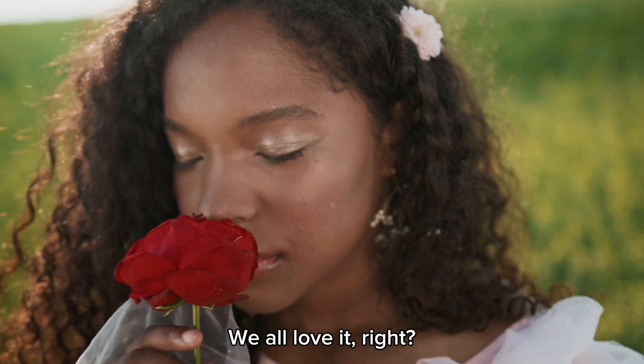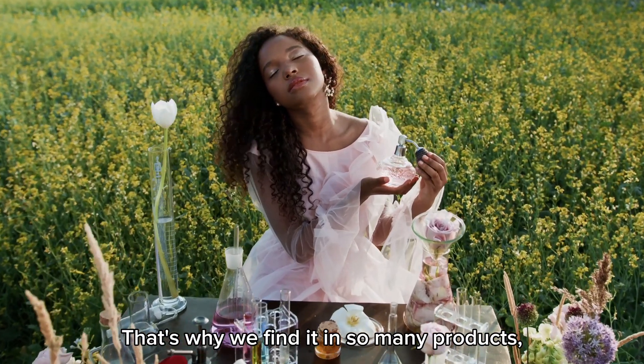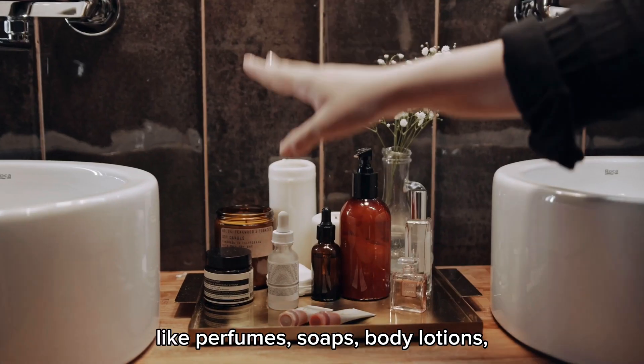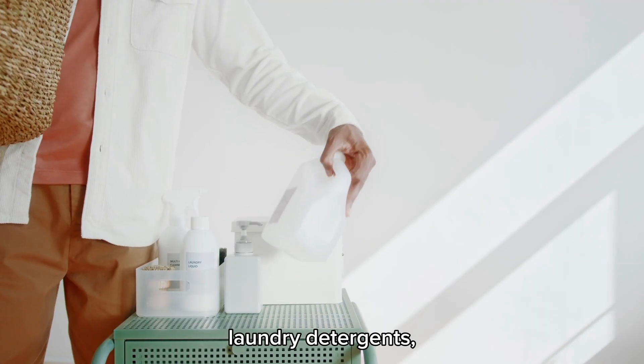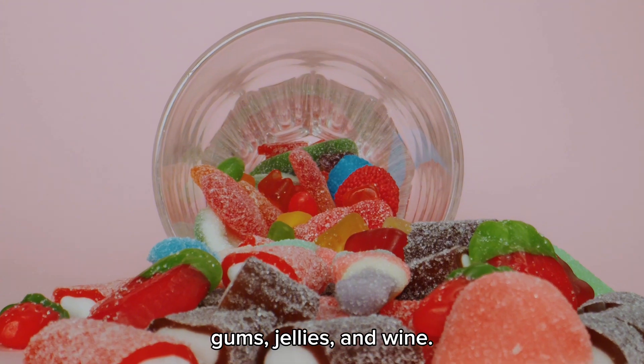The smell of roses — we all love it, right? That's why we find it in so many products, like perfumes, soaps, body lotions, laundry detergents, and even in food products like candies, gums, jellies, and wine.